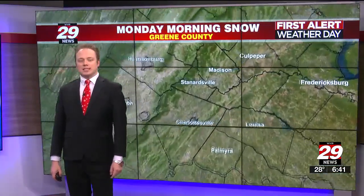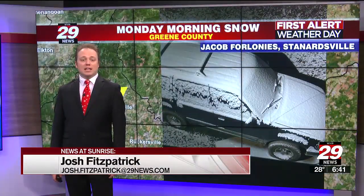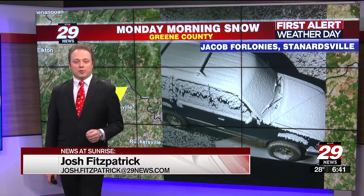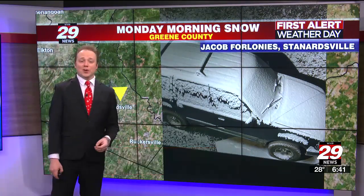It is a first alert weather day on this Monday. Hello, I'm Storm Team 29 meteorologist Josh Fitzpatrick. Many of you are waking up to at least a coating of snow. Jacob in Sandersville, Green County, is showing a vehicle covered in about a half inch of snowfall.